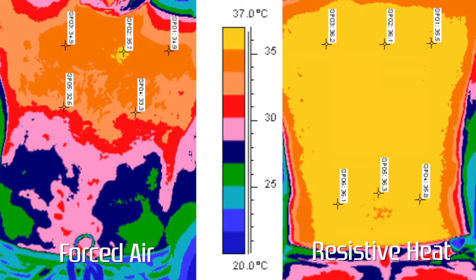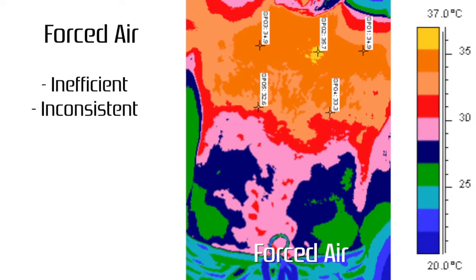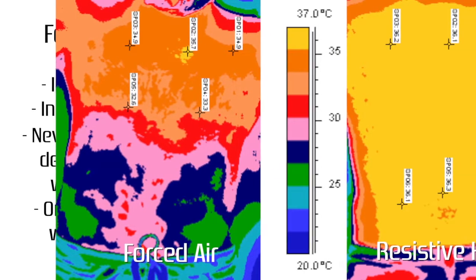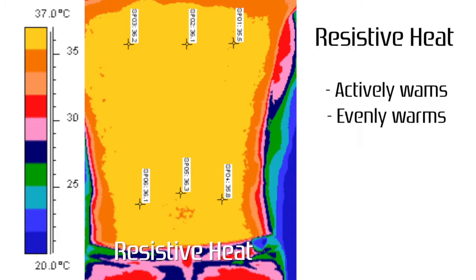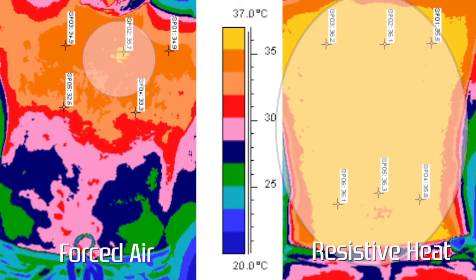Take a moment and view these thermal images of an adult male. The image to your left is warmed by forced air. It demonstrates the inefficiencies of forced air and how it inconsistently warms topical skin and never delivers deep tissue warmth. Forced air achieves only topical warming, and primarily at the forced air connection site. The image to your right is a thermal image of a resistively warmed adult male. It demonstrates a large area of actively and evenly warmed skin. Resistive warming delivers deep tissue warming. As you can see, the two methods warm very differently.